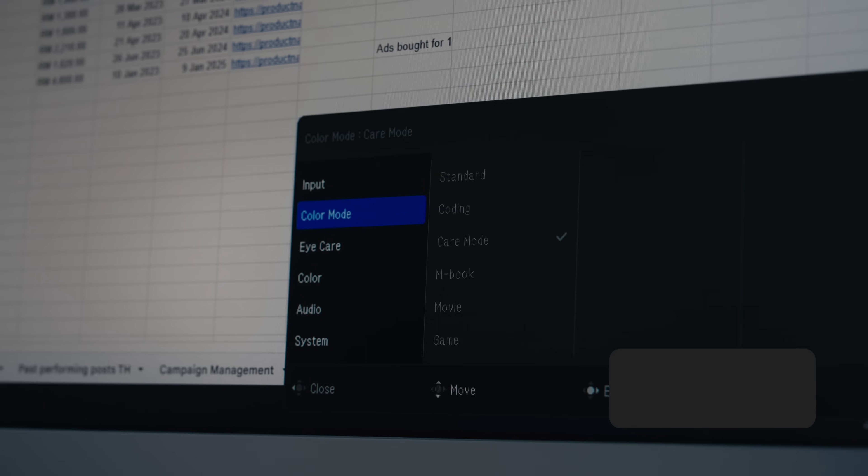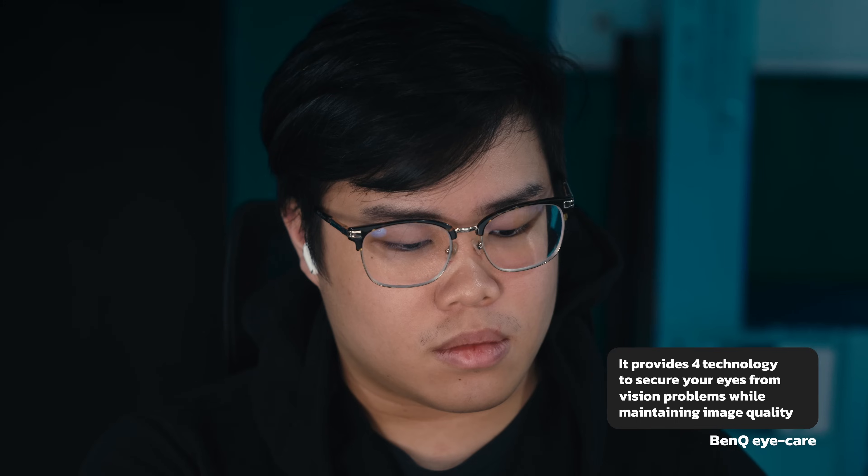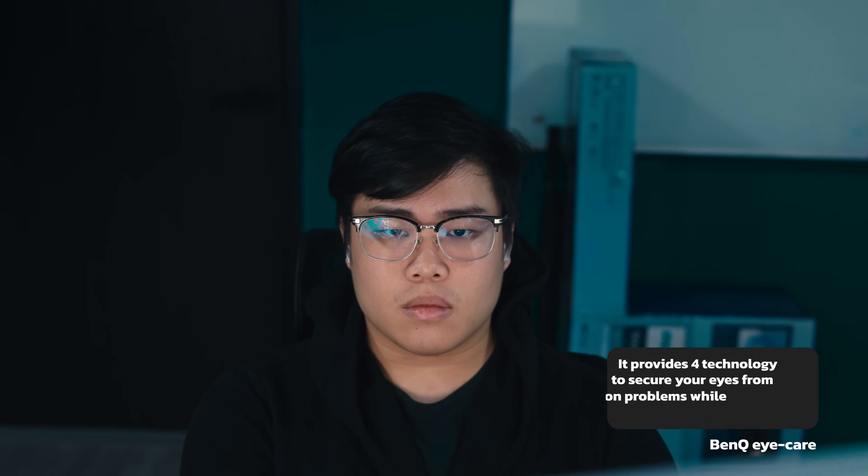Since I work late into the night, the BenQ Eye Care feature actually really helps take care of my eyes — it helps me work longer hours and not have so much eye strain.